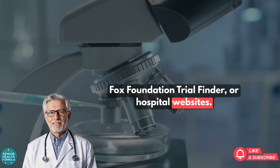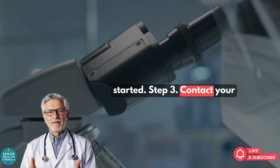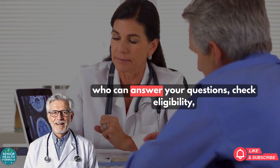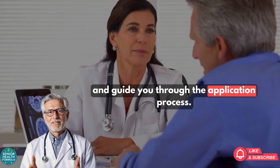You can also use hospital websites. We've included links in the description to help you get started. Step 3: Contact the study coordinator. Each trial has a coordinator who can answer your questions, check eligibility, and guide you through the application process.